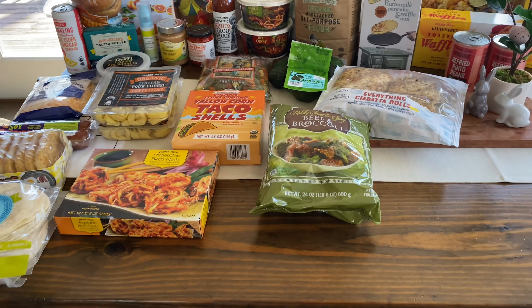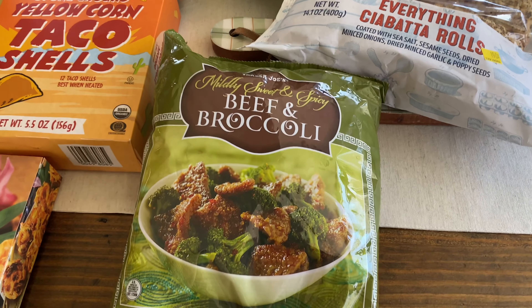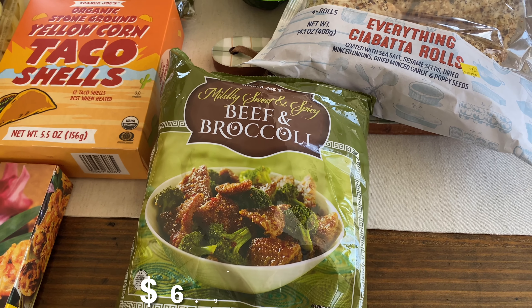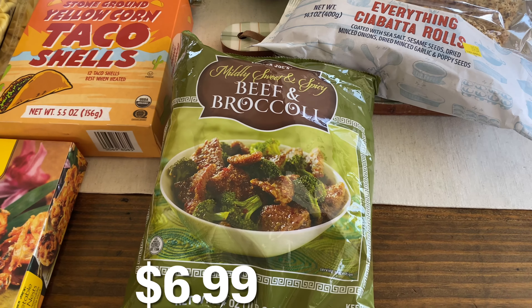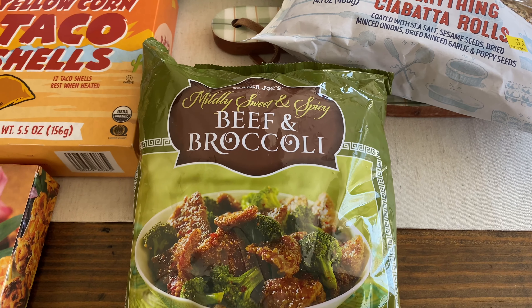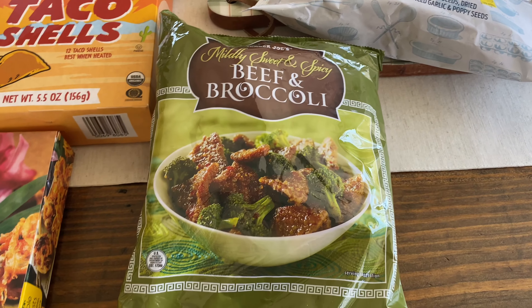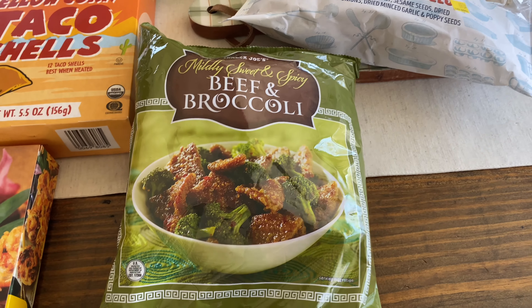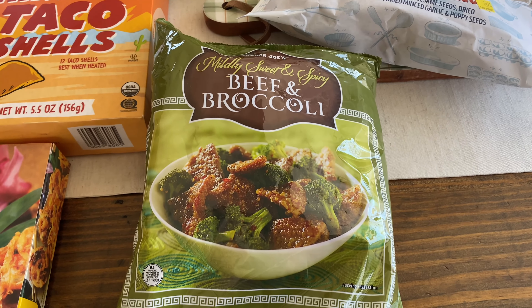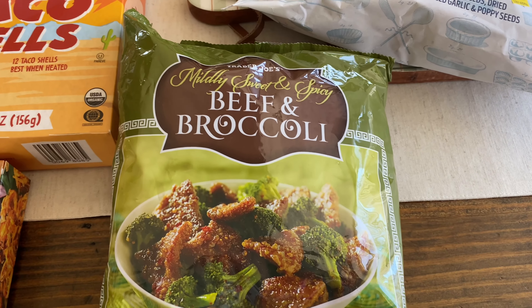Hey guys, welcome back! Today I have a Trader Joe's haul for you. I feel like it's been forever — I believe it's been almost a month since the last time I went. I got all the new stuff I could find; some of it just came out this week. I hope you guys enjoy this video. We'll be doing a taste test video in a couple of days, so stay tuned for that. Let's get into it!